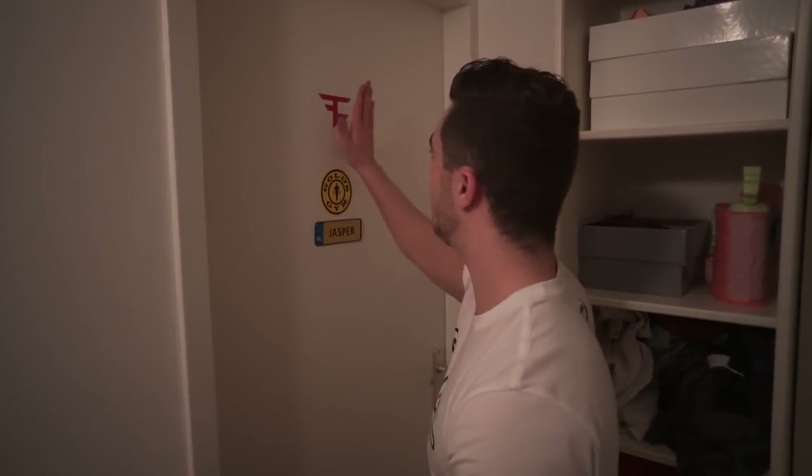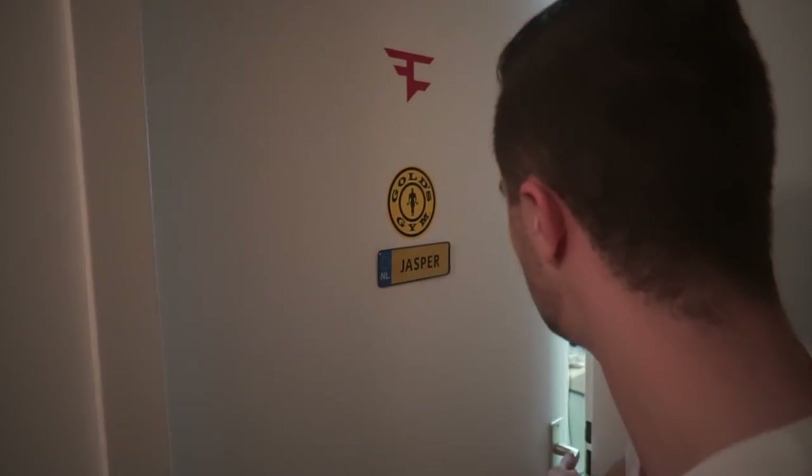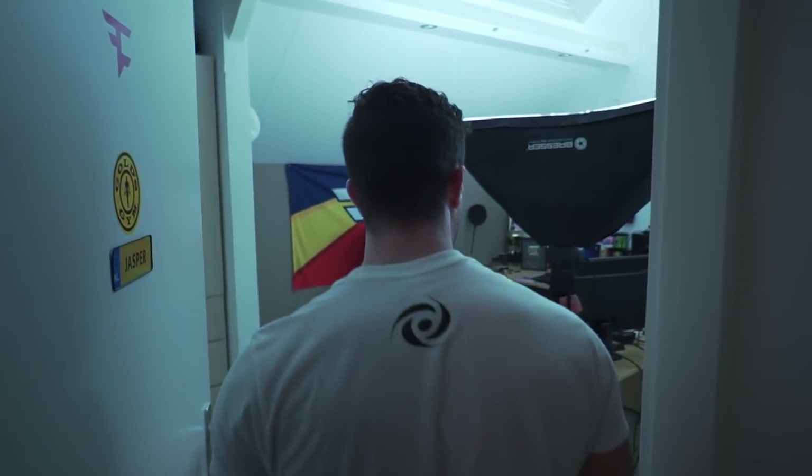First things first, we have the Face logo on here, the Goals Gym logo, and my name — that's me. So enter with me... my room.